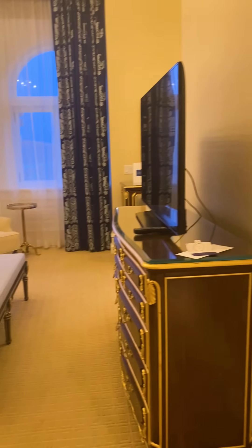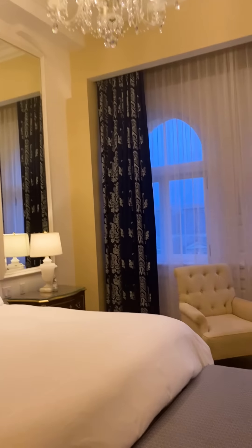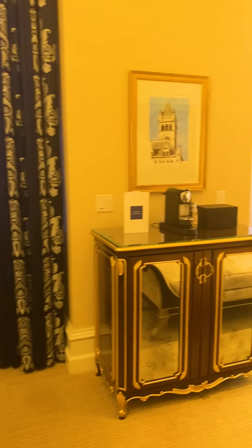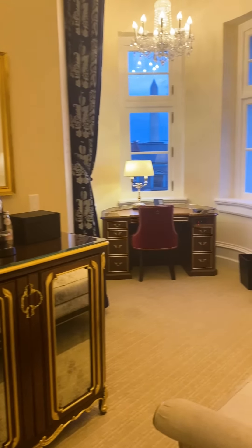So the bathroom is right there when you come in, and this is the room. Wow, it's fancy. Look how high the ceilings are — it's really pretty. Oh, look at this little alcove. I can totally see myself writing in this corner the whole time I'm here. That's so neat.